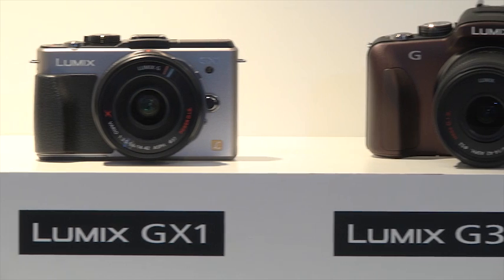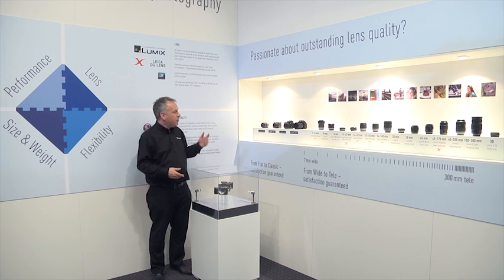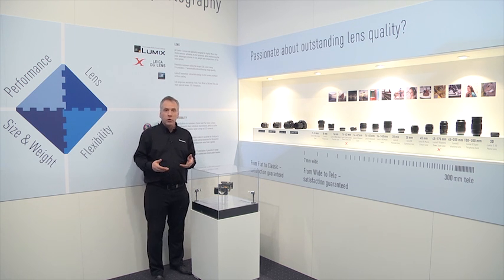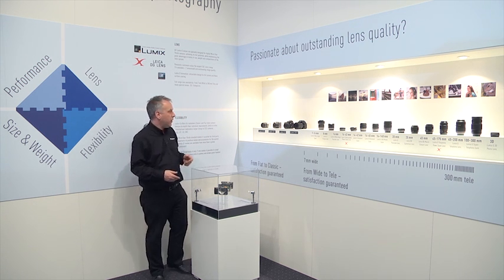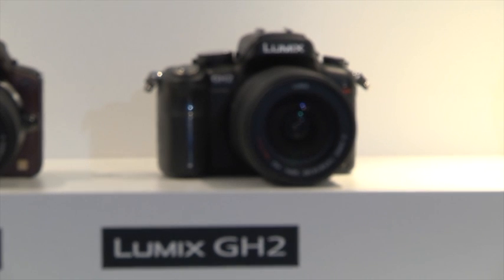The G3 takes that digital SLR body and makes it a little bit smaller. We took the pentaprism out so that we could condense the camera's body with no compromise on image quality. The G3 combines touch shooting in a more traditional shape to give you that perfect experience. And then if you're really into image quality and taking videos, the GH2 is the perfect creative machine.